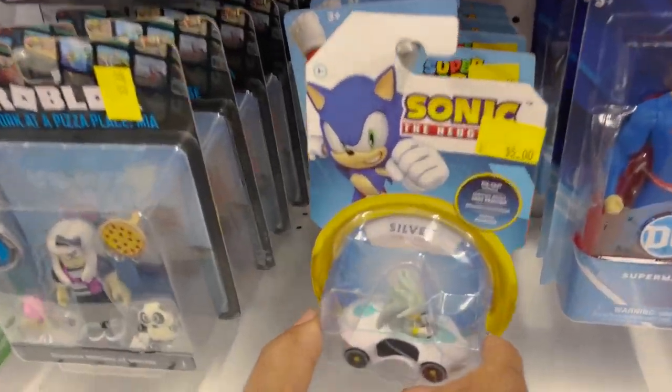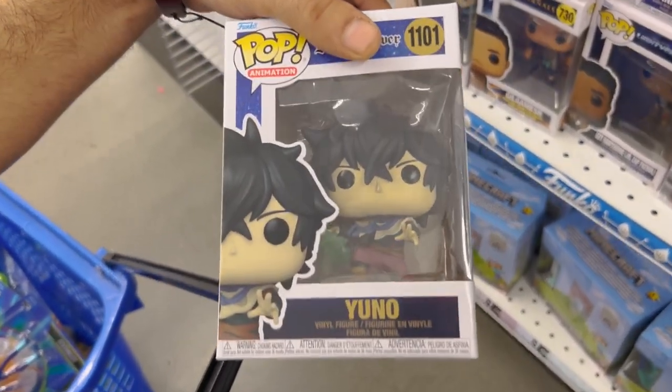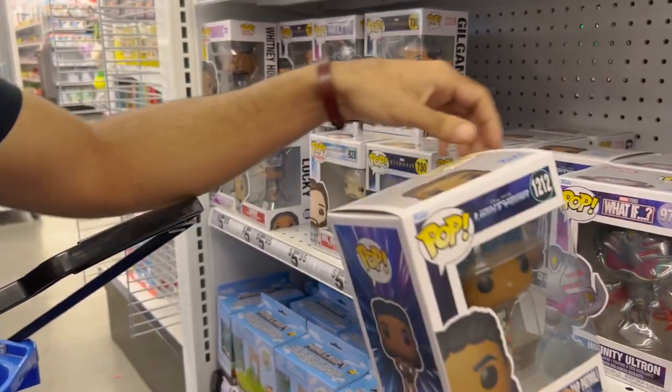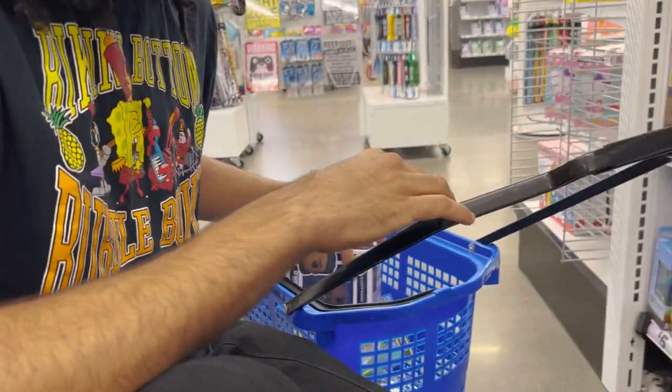Over here we have some Sonic figures — we have Silver, some Mario ones. Oh dude, we got even a Black Clover Pop! This isn't the wrong channel but I'll still pick this up — why not? And I wasn't going to get the Izzy Hawthorne Pop a long time ago, but if it's only $5.95 at Five Below, I'm going to go ahead and pick it up. Let's go ahead and grab that one as well for the Toy Story collection, keeping everything under $20.